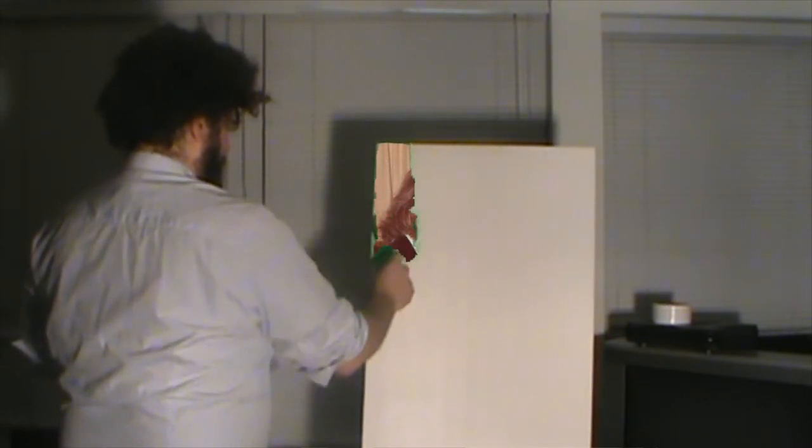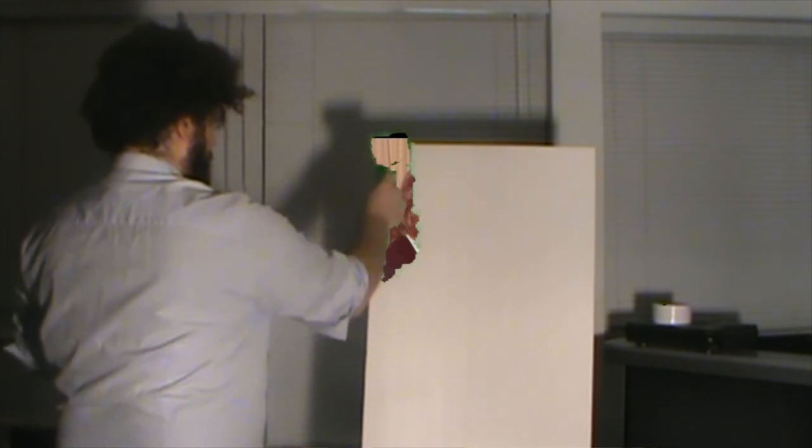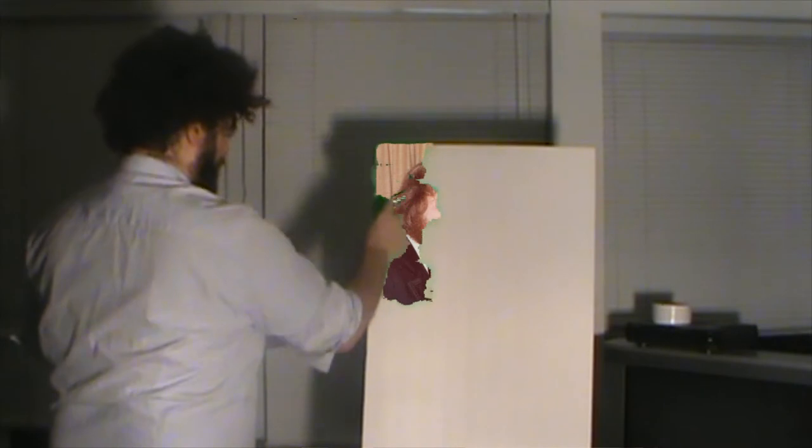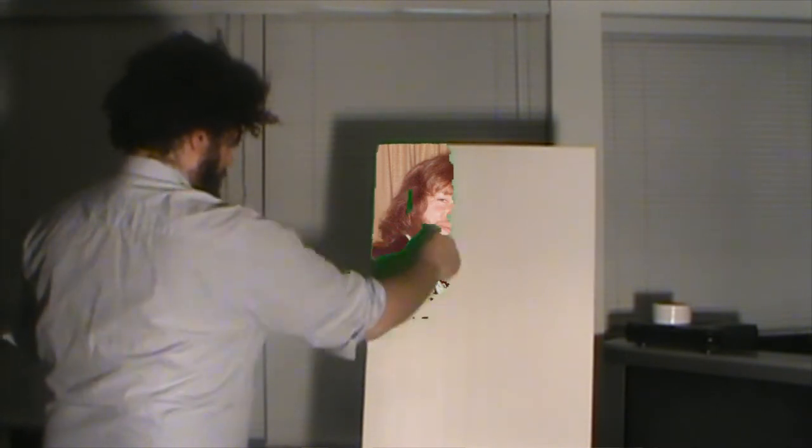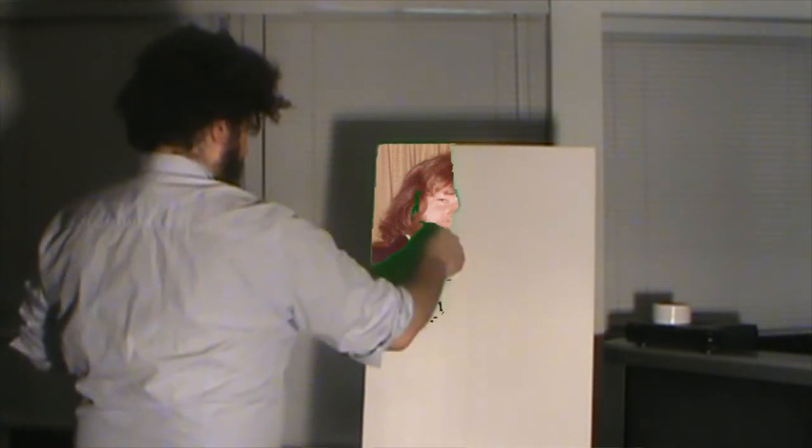Oh yes, weddings — the only time you get to see all your extended relatives that you haven't seen for a long time, or perhaps you had a grudge with a few of them and you want to patch things up. Everybody's having a good time at the wedding, and perhaps there are some that are getting carried away with the alcohol. Just rolling the paint on like so.